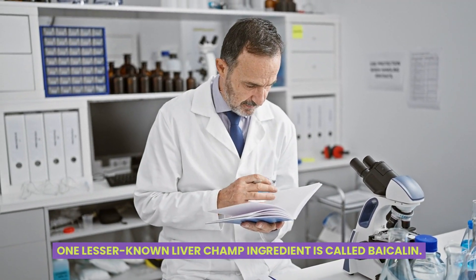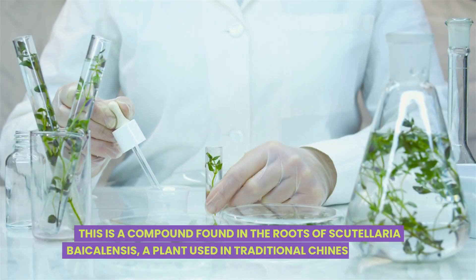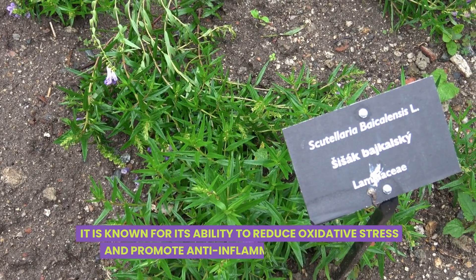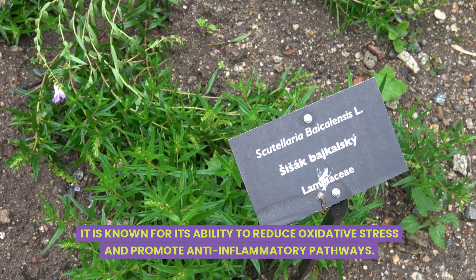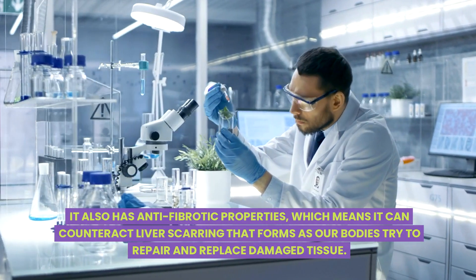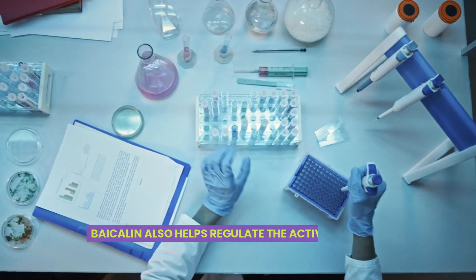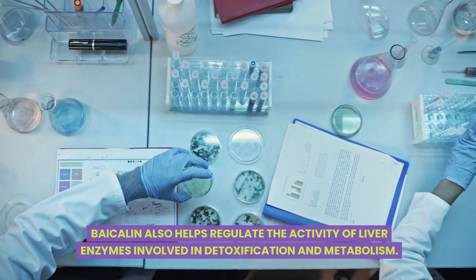One lesser-known liver champion ingredient is called bicollene. This is a compound found in the roots of Scutellaria bicollensis, a plant used in traditional Chinese medicine. It is known for its ability to reduce oxidative stress and promote anti-inflammatory pathways. It also has anti-fibrotic properties, which means it can counteract liver scarring that forms as our bodies try to repair and replace damaged tissue. Bicollene also helps regulate the activity of liver enzymes involved in detoxification and metabolism.